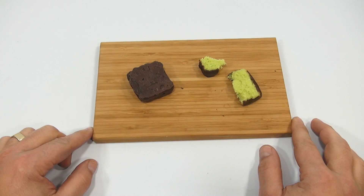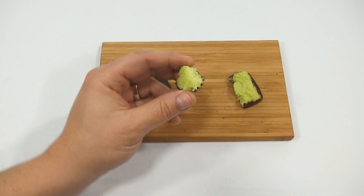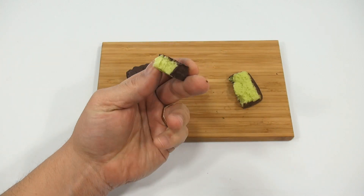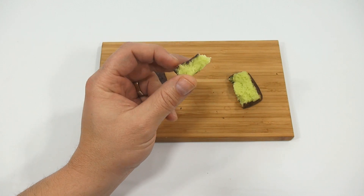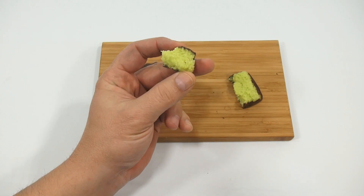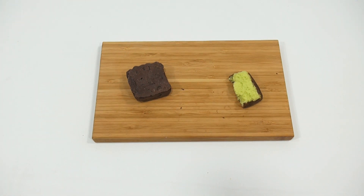The key lime flavor is very good — I like key lime. I'm going to take another bite so you can see how thick the chocolate is on the outside. You get a little bit of the sweetness of the chocolate, but it's not overpowering the key lime.